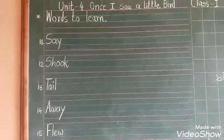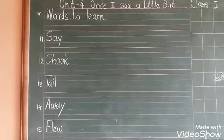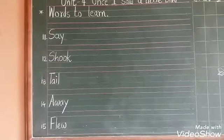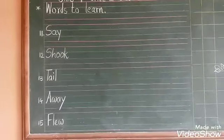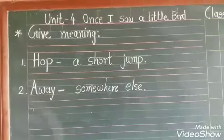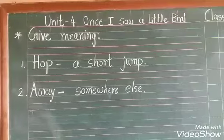Number 11: Say — say yaani kehna. Number 12: Shook — shook yaani hilana. Number 13: Tail — tail yaani puch. Away — away means somewhere else, kahi aur jaana. And flew means urjaana.